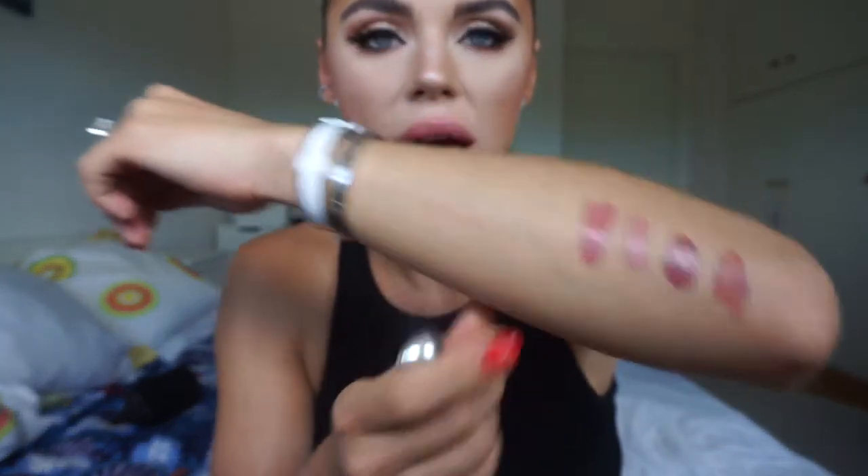Just for reference, I am an NC35 right now, I think. These are the colors that suit me right now. And obviously I'm showing you more of my browny nudes — I'm not going too much into the pinker, peachier, just straight up nude right now.